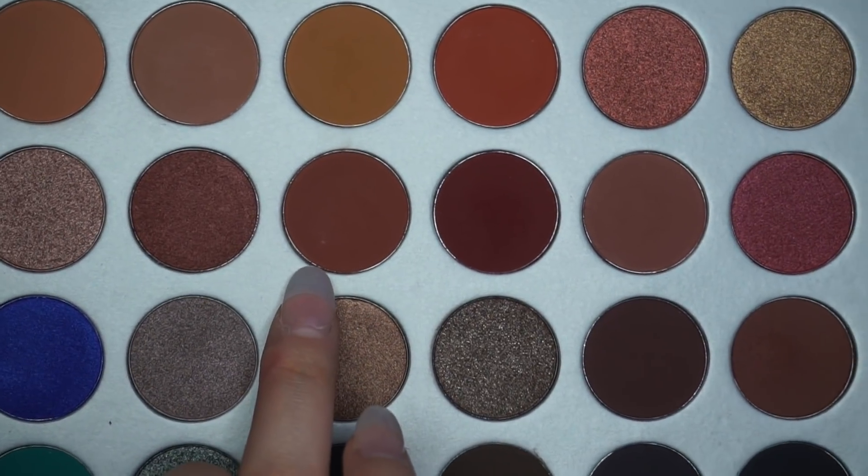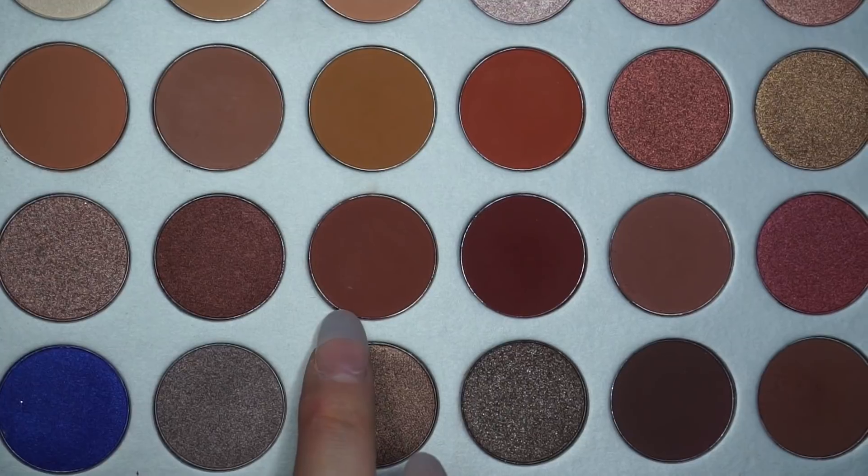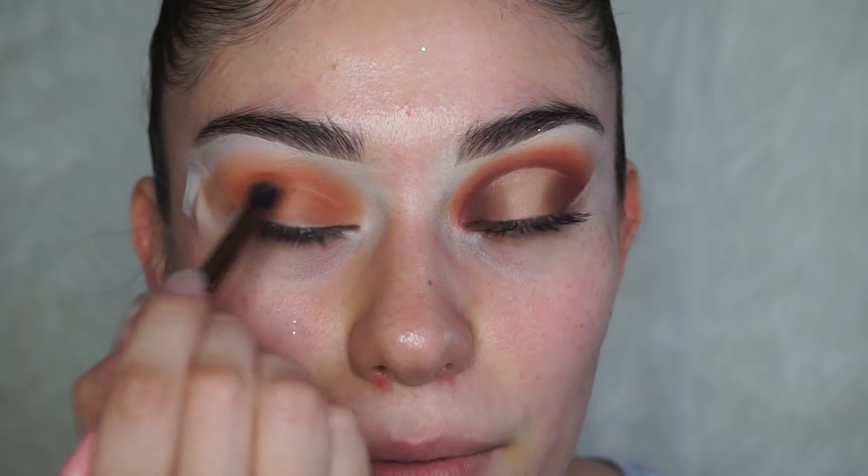The next shade I'm going to be using is called Roxanne. I've been forgetting to mention the brushes I'm using — here I'm using a Luxi 227T brush. I got these in my Boxycharm, I think it was January's box.